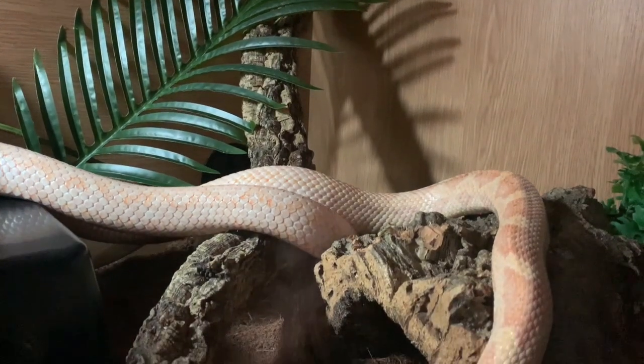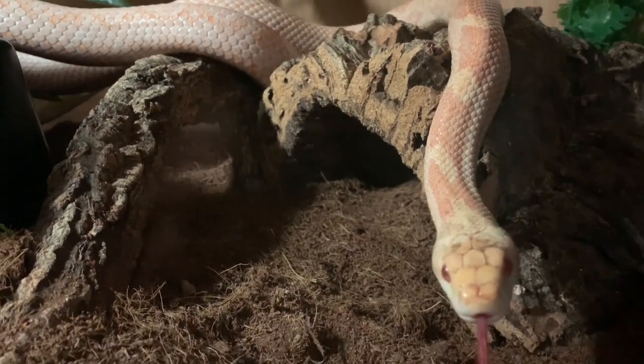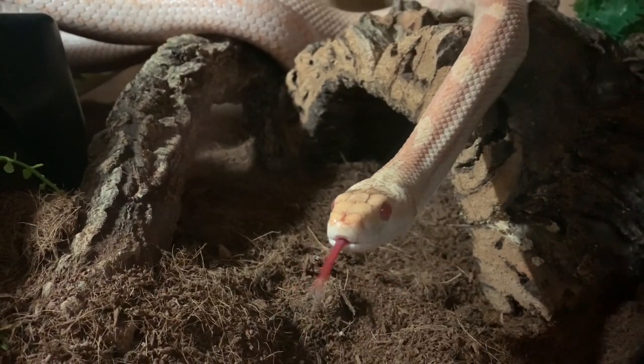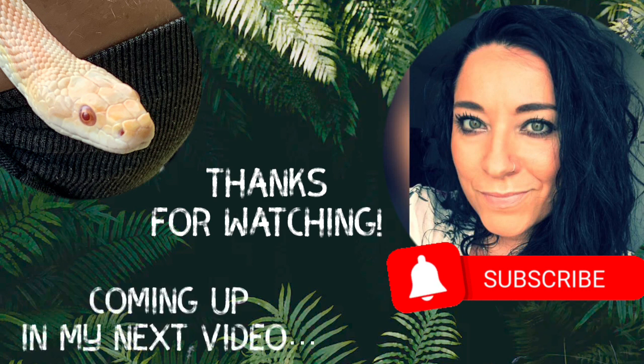At five years old, Spirit is full-grown, but that doesn't stop him from acting like a little goofball most of the time. He really is the biggest personality — the most inquisitive and interactive of all of my snakes. Thanks so much for watching, I hope you enjoyed this video.